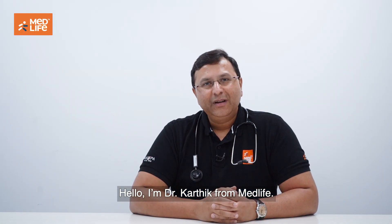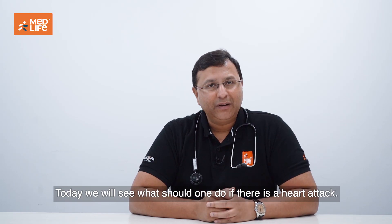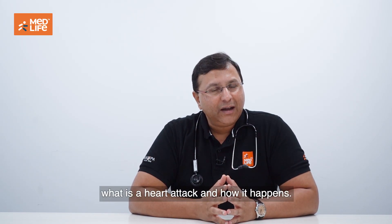Hello, I am Dr. Karthik from Medlife. Today we will see what should one do if there is a heart attack. In the previous video, we had actually seen what is a heart attack and how it happens.